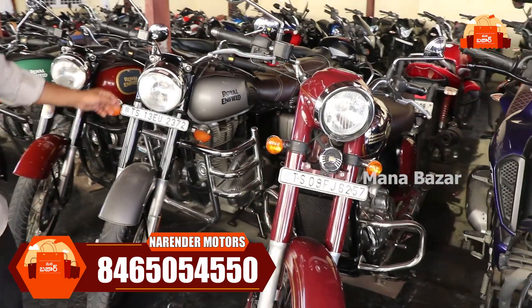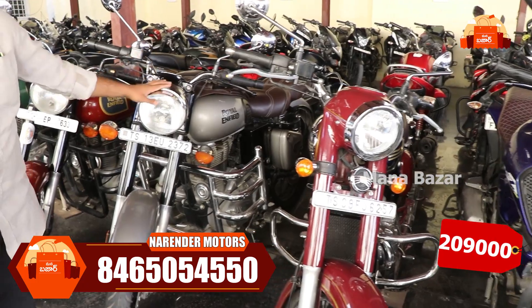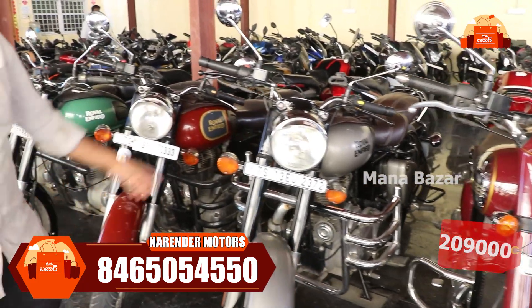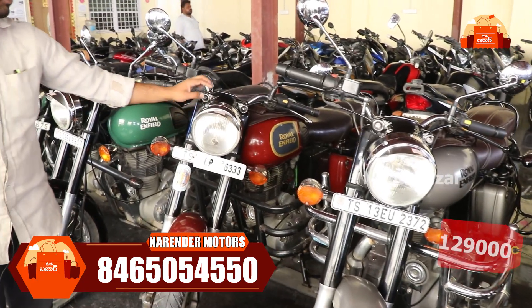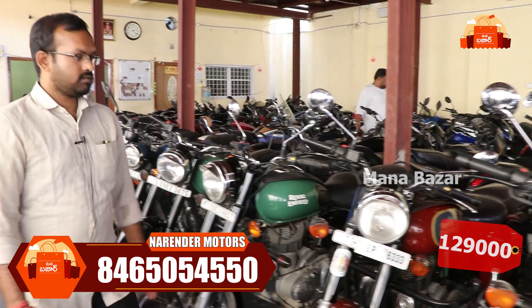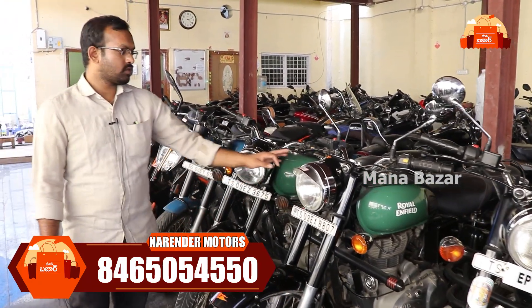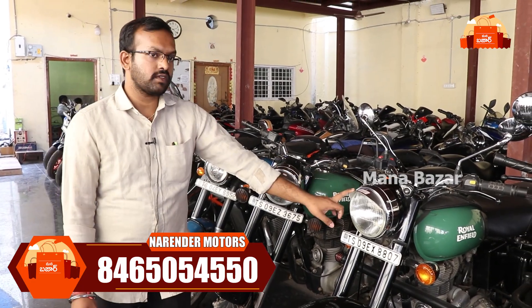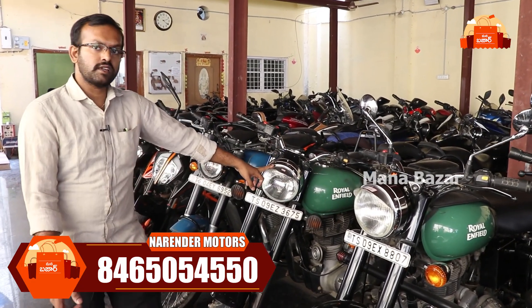This is the new model — a 2021 model at ₹2,90,000. We also have a 2016 model at ₹1,29,000. We have FZS in 2018 and 2019 models — same pricing. We also have a 2014 model.